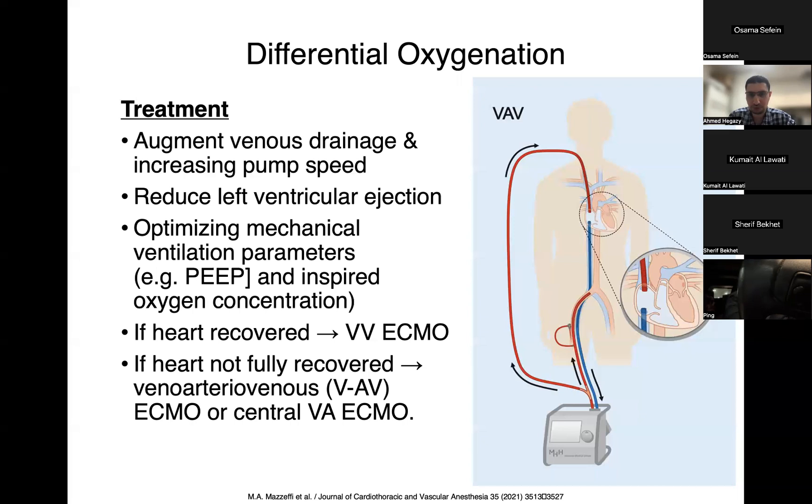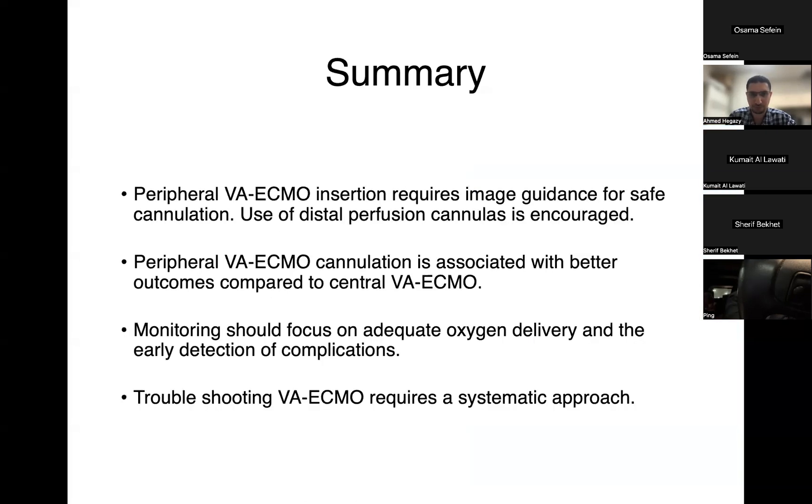In summary: peripheral VA ECMO insertion requires image guidance for safe cannulation, and use of distal perfusion cannulas is strongly encouraged — assess at insertion using tissue saturation or as salvage therapy. Peripheral VA ECMO is associated with better outcomes compared to central VA ECMO, though central is sometimes necessary in the OR. Monitoring should focus on adequate oxygen delivery and early detection of complications including membrane oxygenator failure and differential hypoxia. Troubleshooting VA ECMO requires a systematic approach.